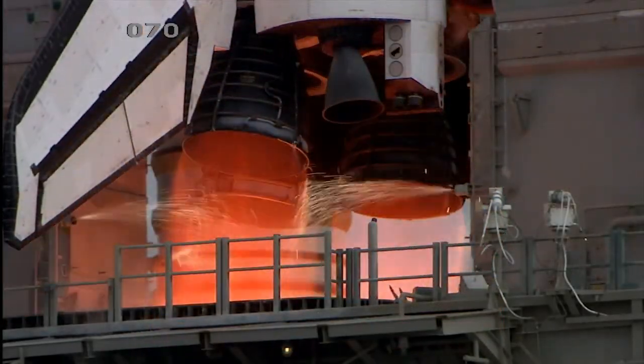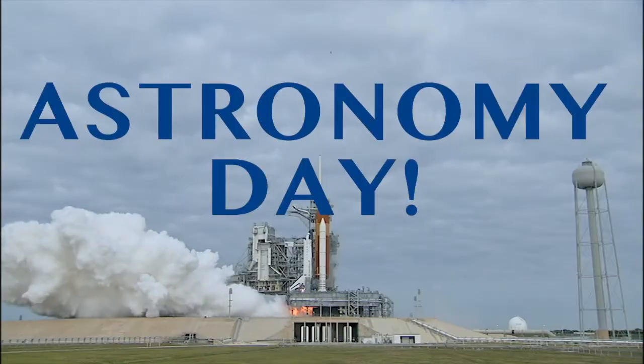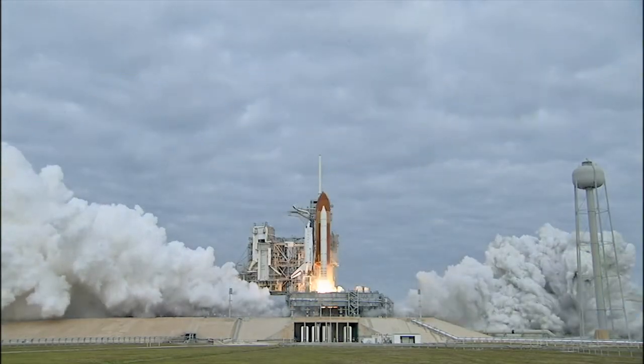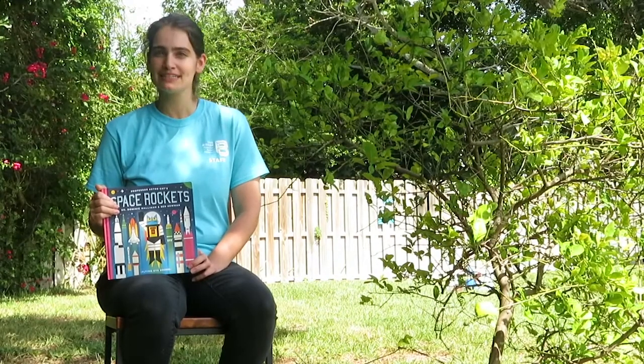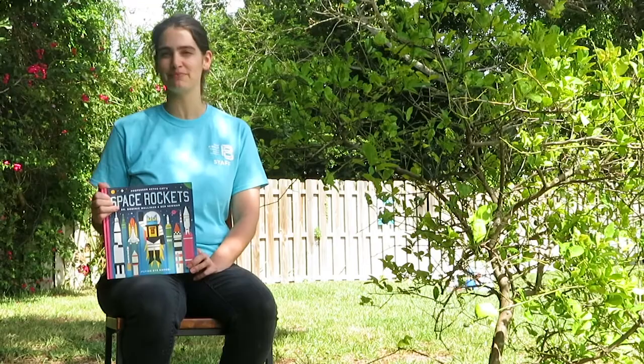8, 7, 6, 4, 3, 2, 1, 0, and liftoff! Hello everyone, welcome back to Tales Under the Tree. My name's Casey and today is Astronomy Day.